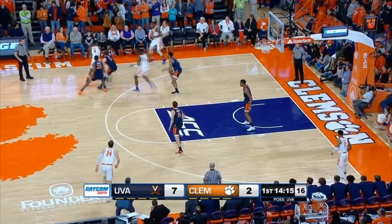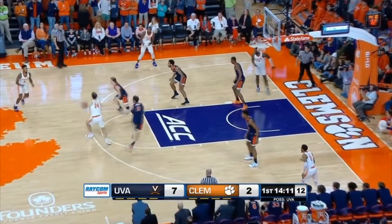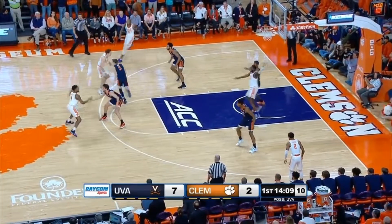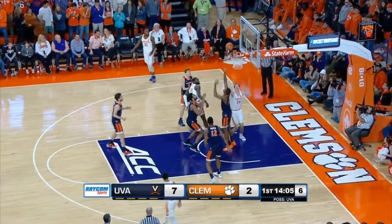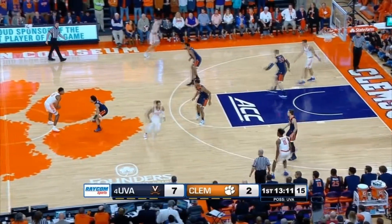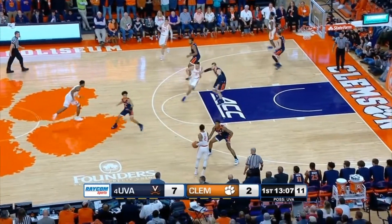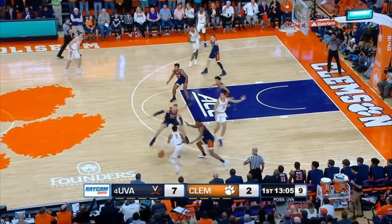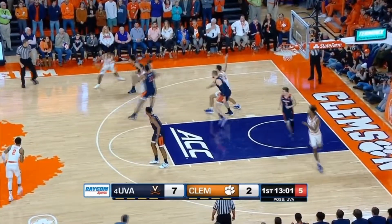7-2, Cavs. Getting it back to Mitchell. Deep post. Thomas trying to power it in. Tipped to mid-floor — Reed. 7-2, UBA. Clemson 1 of 10. And Virginia doing a terrific job on the glass, limiting the Tigers to one offensive rebound.